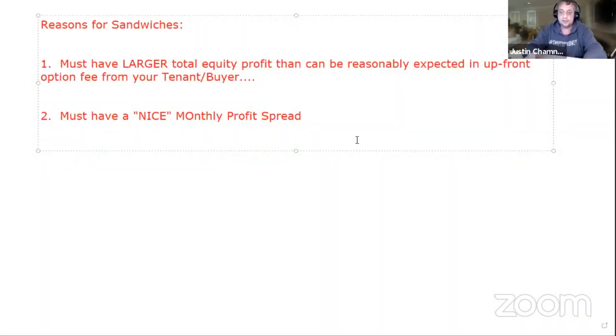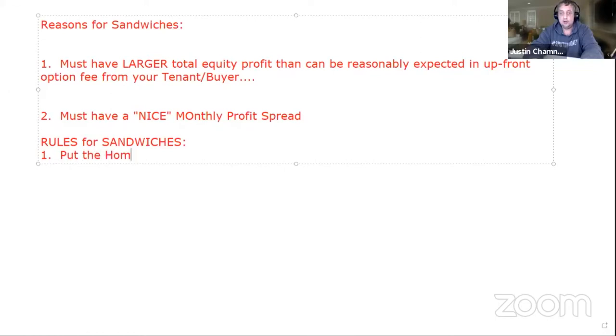That's the rules here. Let's do some rules. Okay, rule number one: put the homeowner in the driver's seat.